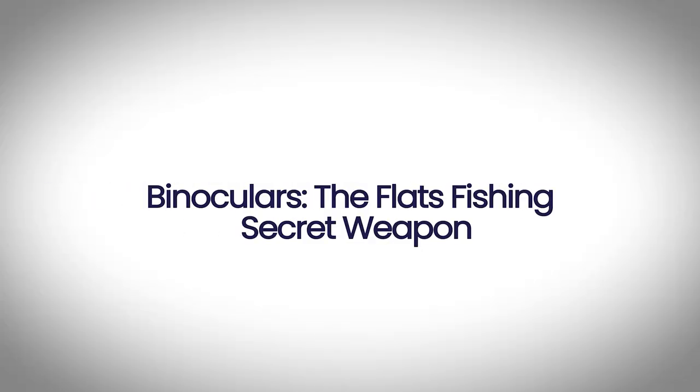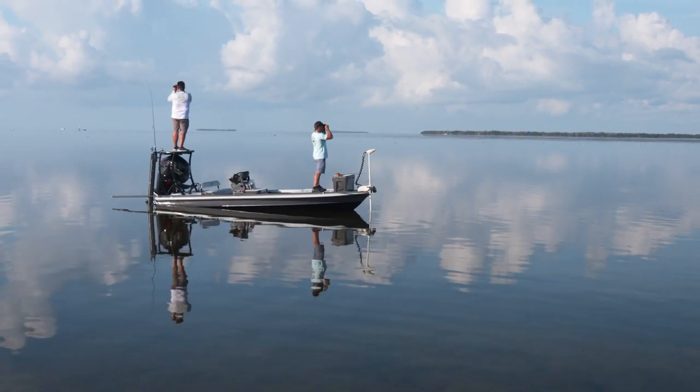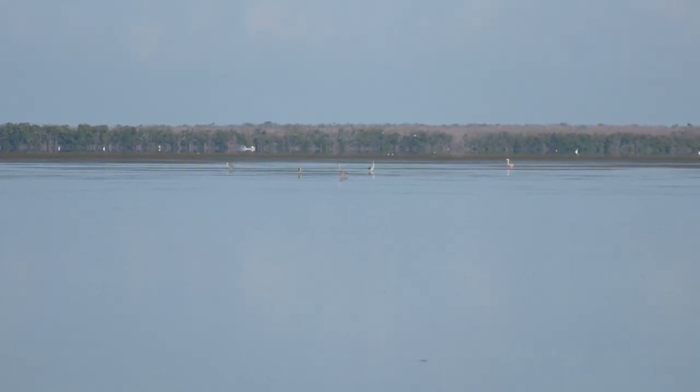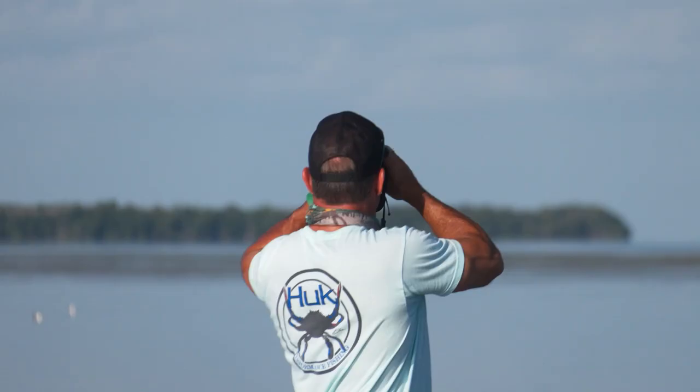The secret to catching redfish that day was a pair of binoculars. It was a beautiful, calm day but the fish were not everywhere — they were condensed into certain schools. It was a vast area, and even though it was calm, we couldn't just run around and find a school. We had to troll over a pole and really cover that ground.